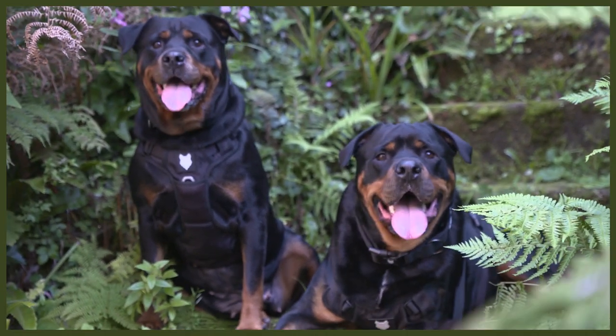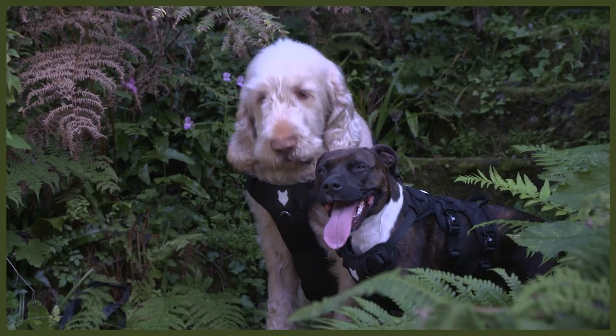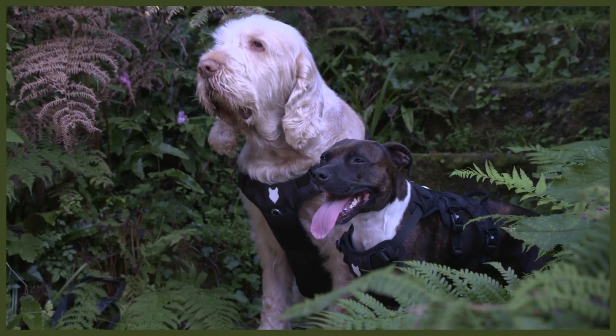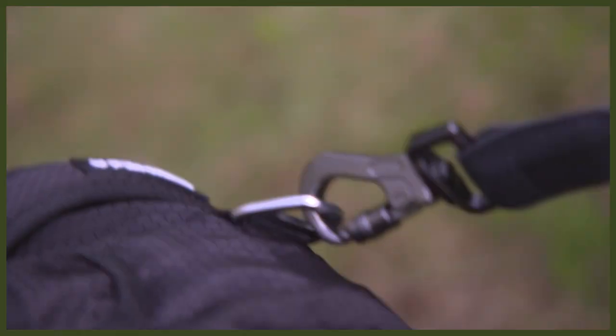With our dual handle design on the top, you can easily distribute weight and lift your dog in and out of cars, over streams, or help them over serious obstacles like climbing mountains. We have two traffic handles — one of the most important features, especially with large, powerful breeds, is to be able to maintain control at all times. We added two extremely secure traffic handles, both on the front and at the back, for efficient lifting of the dog and to comfortably grab the dog to stop them from running into the road or if some disaster is about to happen.